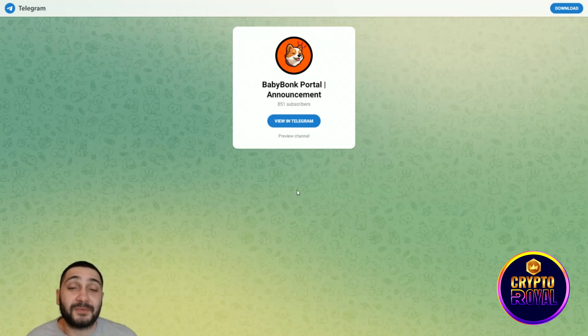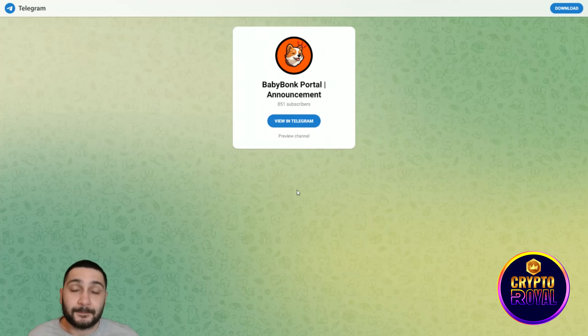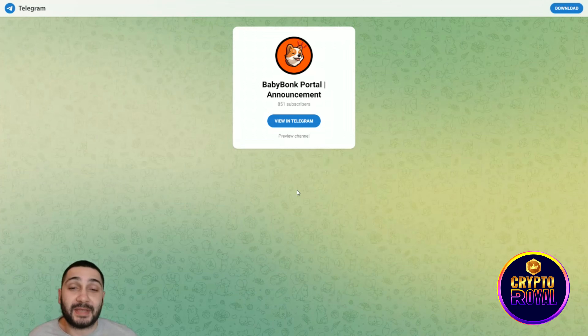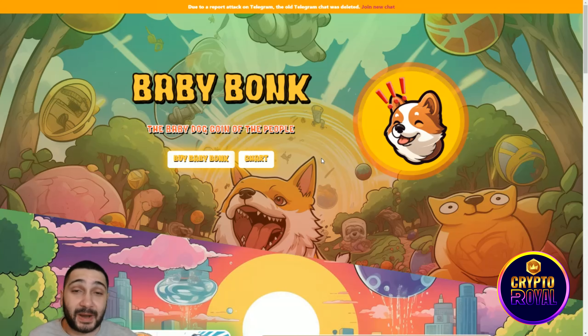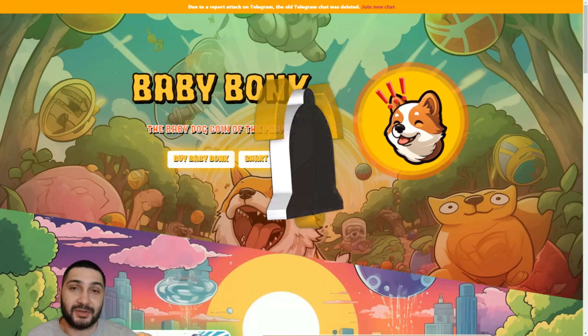Their official Telegram channel is the perfect place to stay updated on everything about this project — just join and you'll be announced about all developments. Baby Bonk has a great roadmap, a promising chart, and strong partnerships with a heavy focus on marketing. Combining all of this together, it's a really promising crypto project, so use this opportunity well. Hope you liked the video — please like, share, and subscribe, and see you in the next one.